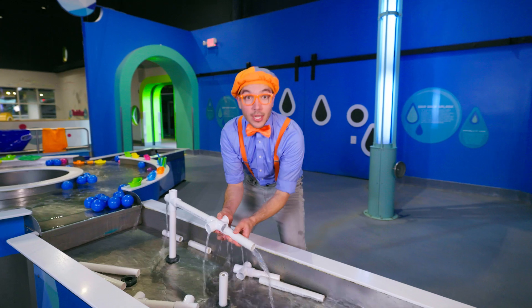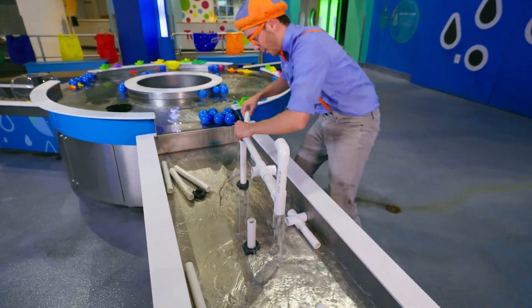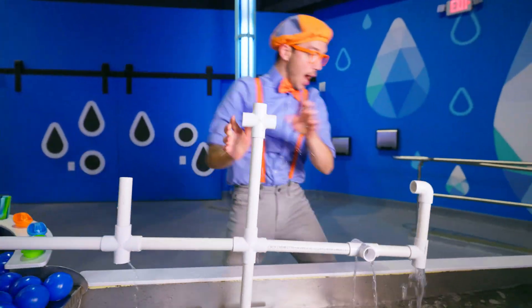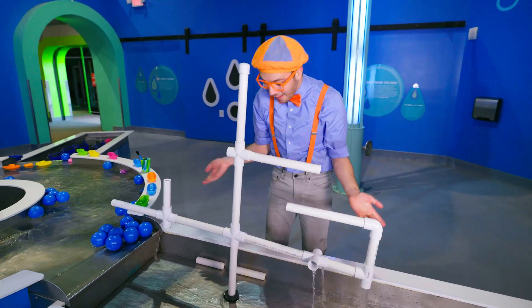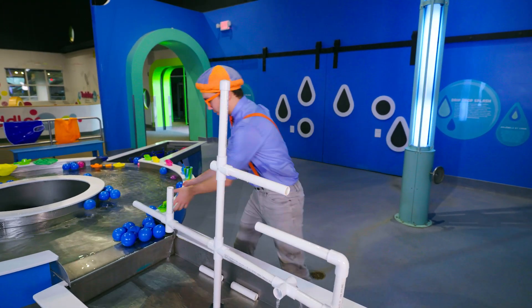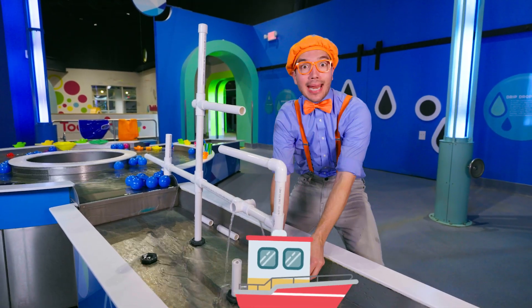Let's build the biggest fountain ever! Here we go! That is one big fountain! And it looks like all the boats, they can swim under it! It's raining!